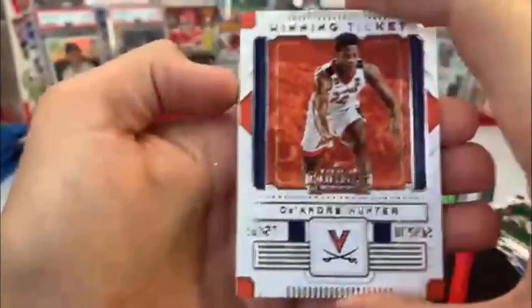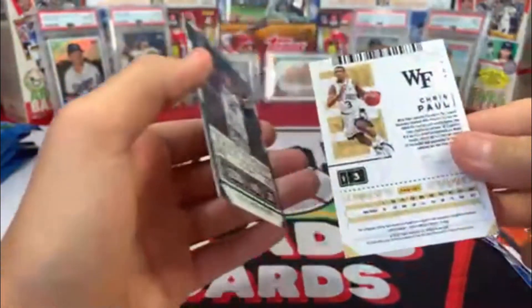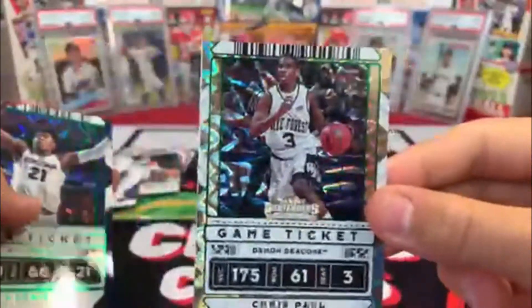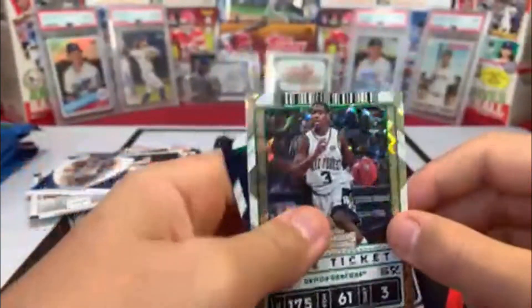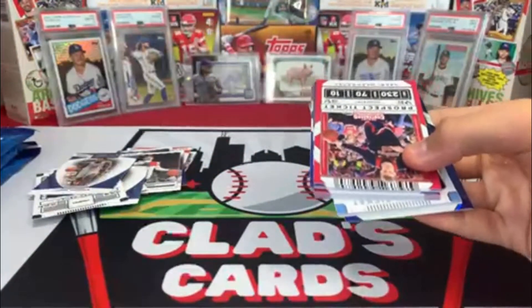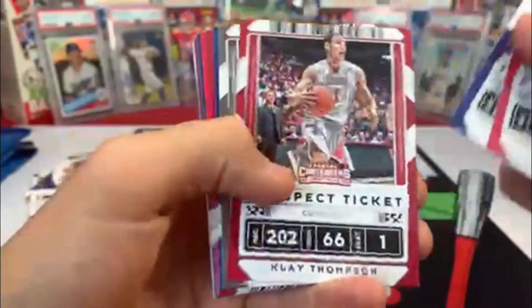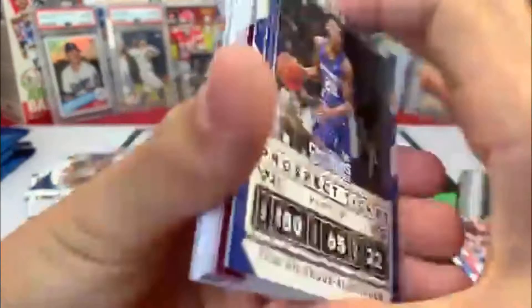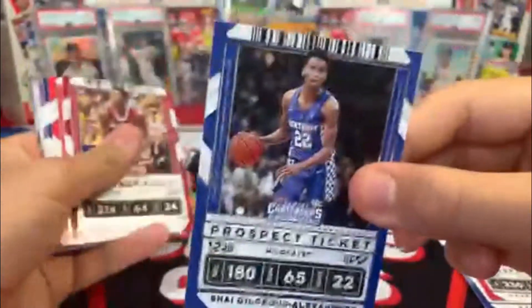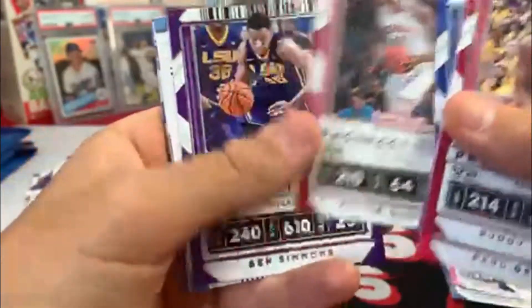Wait a minute, what is this — is this one numbered? No. For a second I thought that was a super fracture. That kind of looks like one of those. I don't think there are super fractures in this, but it's all right. Pack number five, here we go. Irving, Thompson, McCullough, Shai Gilgeous-Alexander, Kentucky boy, Buddy Hield, Paul George, John Wall, Ben Simmons.